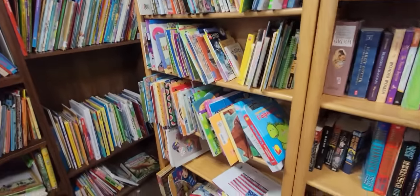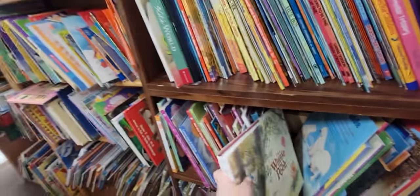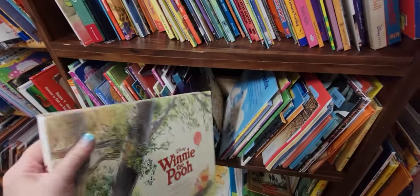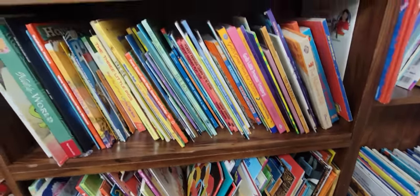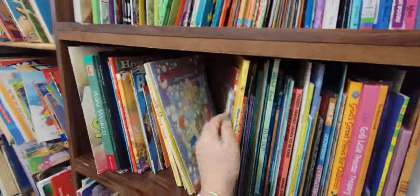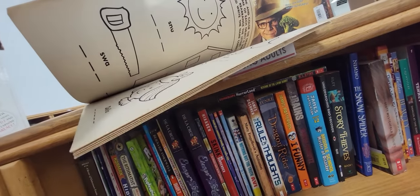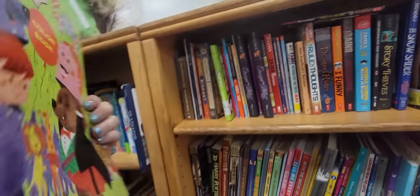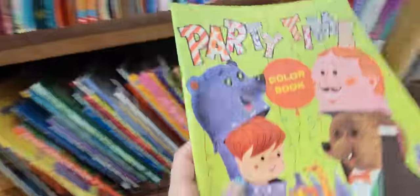Let's look at the books real quick. We got Winnie the Pooh - 'A Celebration of the Silly Old Bear.' I could just sit and look through all of these books. Oh look, here's Party Time - it's a Whitman book. It's 99 cents. It's only been colored in just a little. I usually try to buy them if they've not been colored in before.